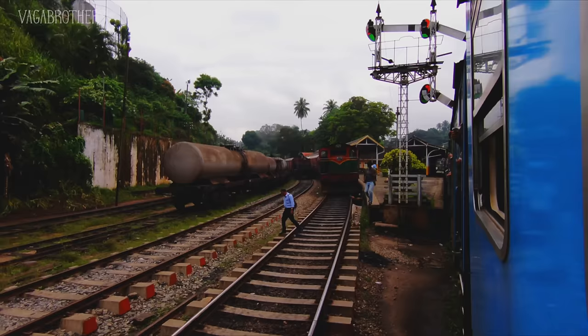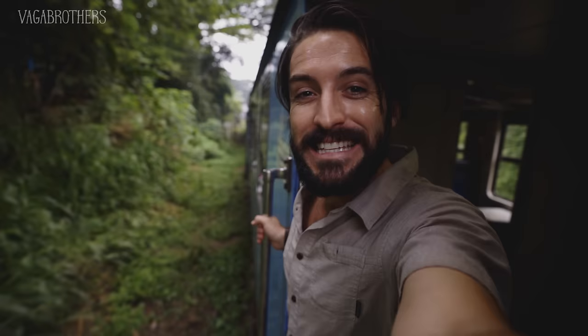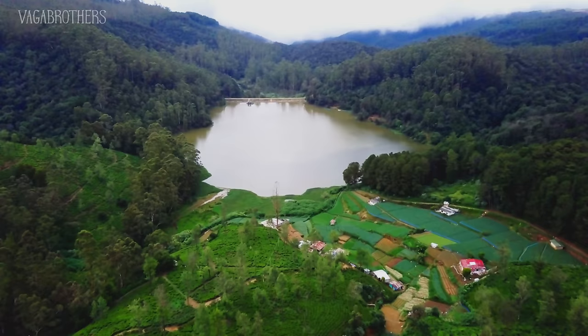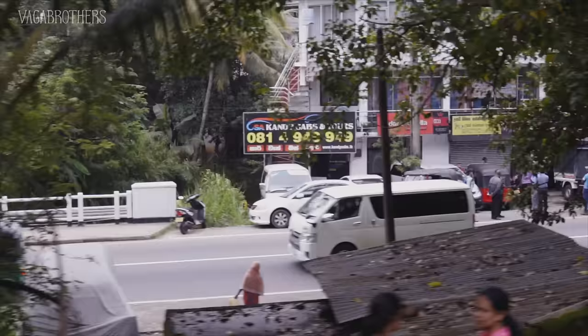The journey begins. It's going to take us about three and a half or four hours to climb from around 500 meters here in Kandy to nearly 1,800 meters in Nuwara Eliya. So we're going to be climbing up higher into tea country, into the hill country. It's going to be green, beautiful, twisty and turny — it's going to be an adventure.